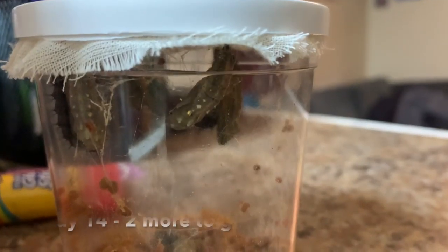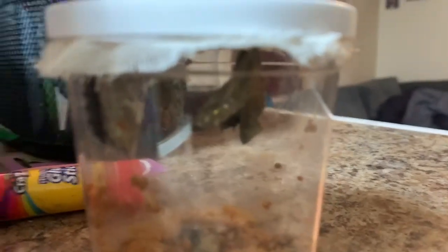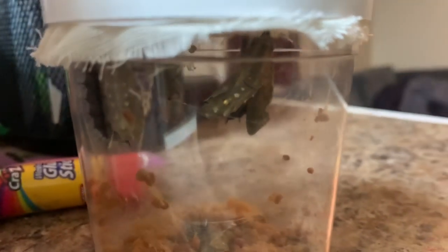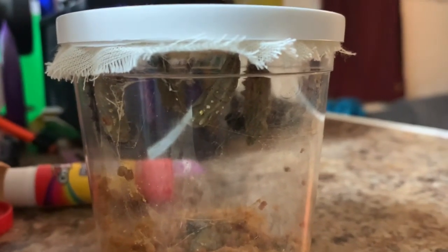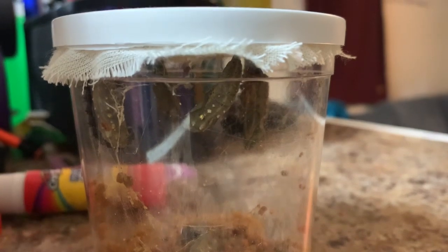This is the morning of Thursday, April 23rd, and we had one guy fall to the bottom yesterday — you can kind of see him down there. He has started making his chrysalis and we have one, two, three, four already formed. We're waiting on two. Hope I can catch some in action today.